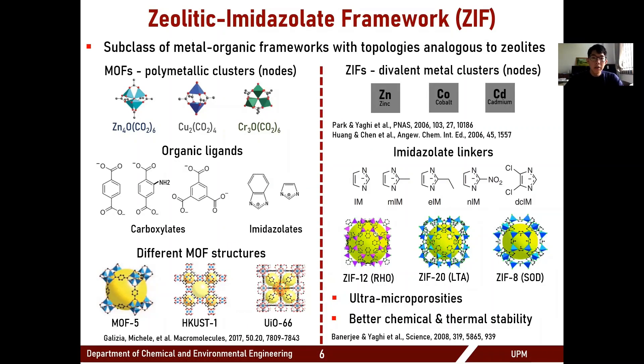So what is ZIF-8? It is essentially a subclass of MOFs, or metal-organic frameworks, where ZIF stands for zeolitic imidazolate framework. It is a crystalline network constructed by repeating units of metal centers bridged by organic linkers or organic ligands. ZIF has a unique feature where its arrangement is similar to those of zeolite, and it also has attractive chemical and thermal stability higher than many counterpart MOFs.